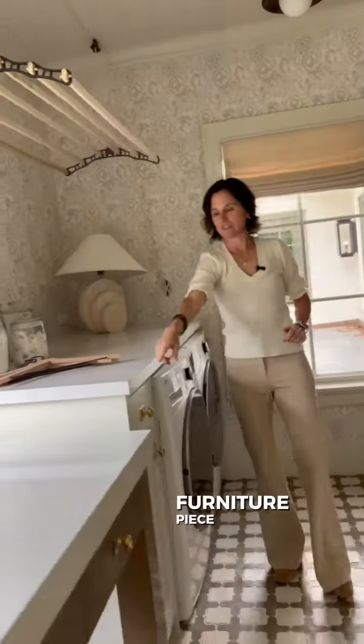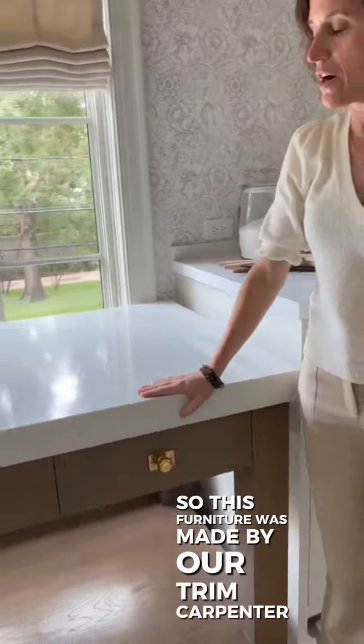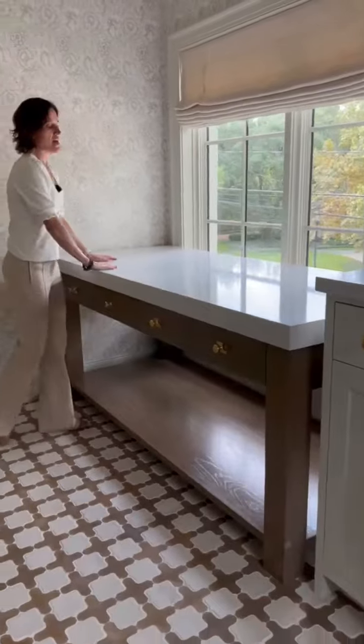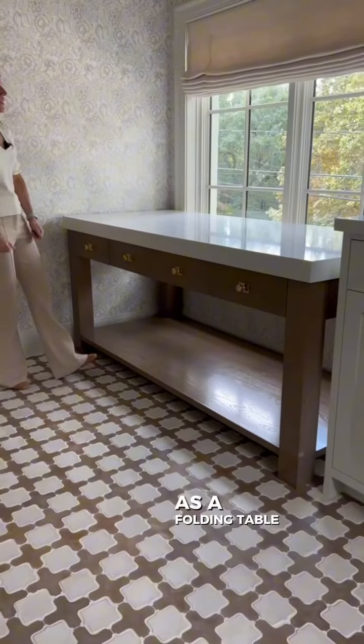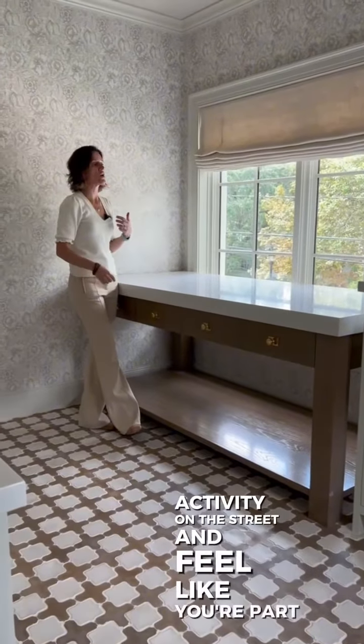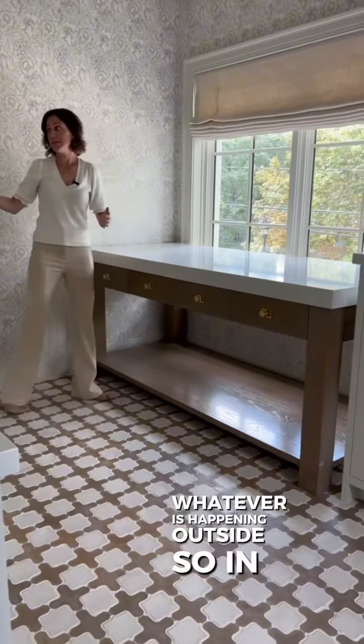There's a furniture piece right here. This furniture was made by our trim carpenter, and it's another wonderful space where you can use it as a folding table. It's really fun because you can see all the activity on the street and feel like you're part of whatever's happening outside.